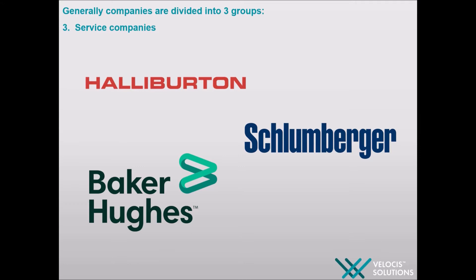However, field engineers, compilation engineers and well engineers work in service companies. Operating companies are the clients of EPCM companies and we will talk about the projects delivered by them later.